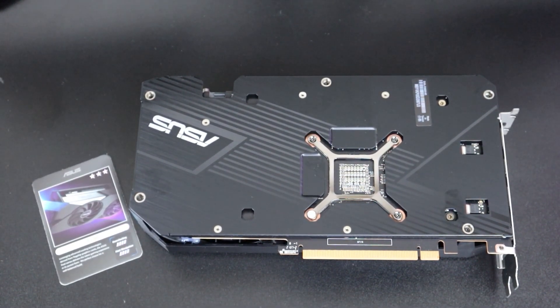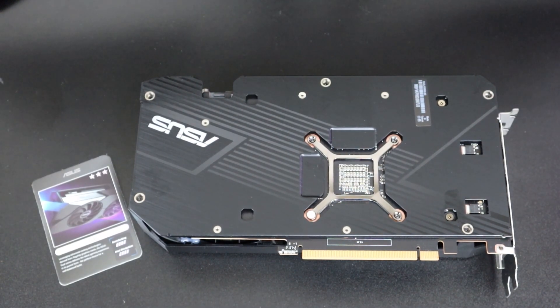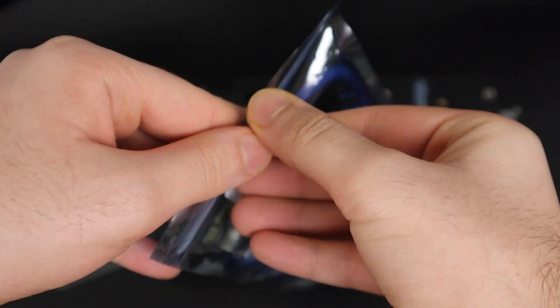Also, if you're interested in the XT edition of this GPU and many other GPUs, you can check them out in my channel. If you like this video, please consider subscribing to our channel because it will help us grow and create better content in the future. If you have any questions, feel free to comment below, and don't forget to like and subscribe.